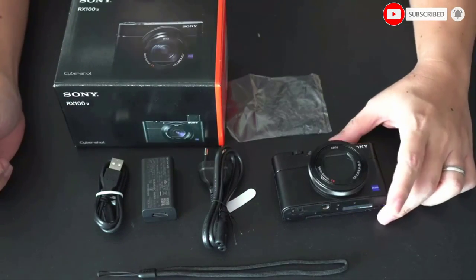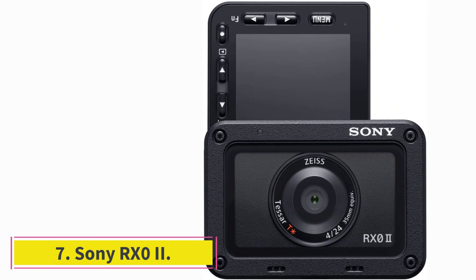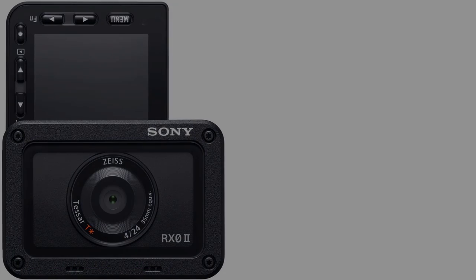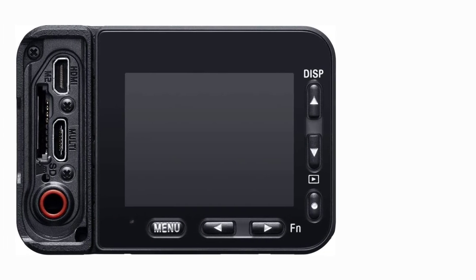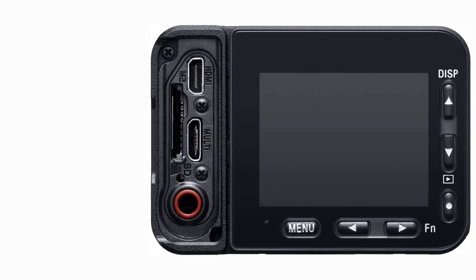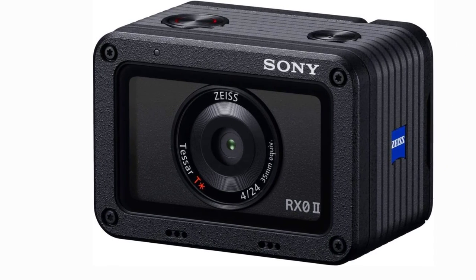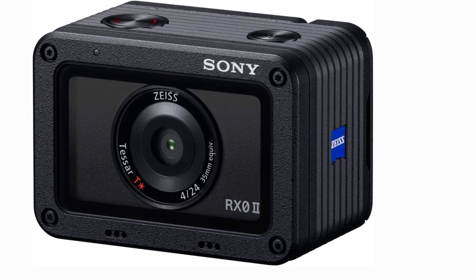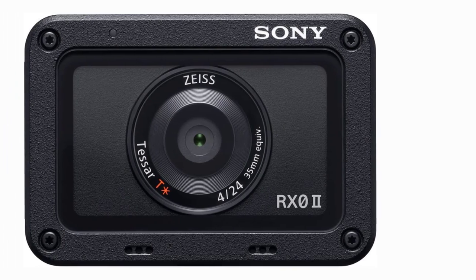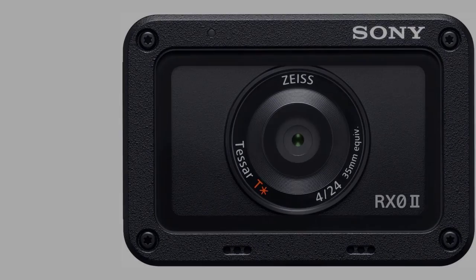At number seven: the Sony RX0 II. The Sony RX0 II is one of two ultra-portable cameras we tested. Although this camera can fit inside your pocket, don't let the small size fool you — it is durable and features a flip-up forward-facing screen. However, similar to the other Sony cameras on this list, there's no touchscreen. The controls are also hard to get used to, mainly because the buttons are so small.